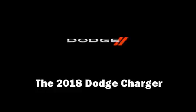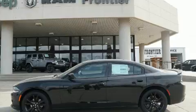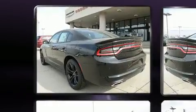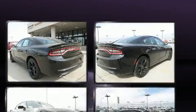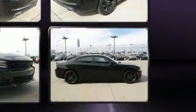Get excited about the 2018 Dodge Charger. This four-door, five-passenger sedan stands out among competitors in its class. It features an automatic transmission, rear-wheel drive, and a refined six-cylinder engine.